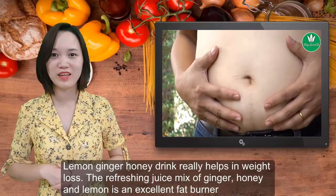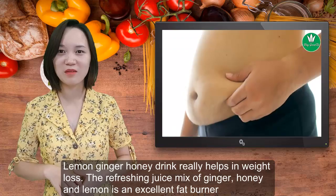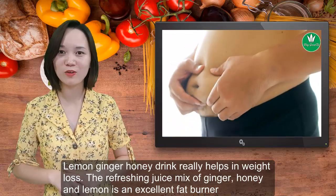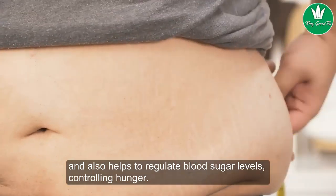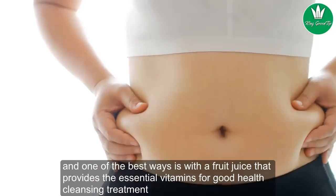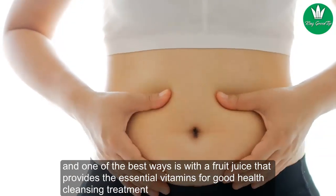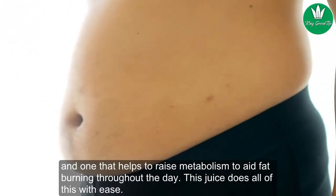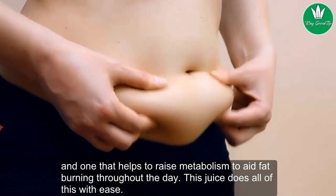Lemon ginger honey drink really helps in weight loss. The refreshing juice mix of ginger, honey, and lemon is an excellent fat burner and also helps to regulate blood sugar levels, controlling hunger. When we are trying to lose weight, it is good to start the day on a healthy note, and one of the best ways is with a fruit juice that provides the essential vitamins for good health, cleansing treatment, and one that helps to raise metabolism to aid fat burning throughout the day. This juice does all of this with ease.